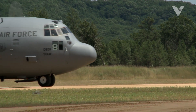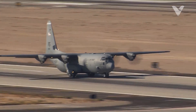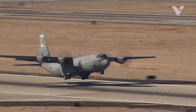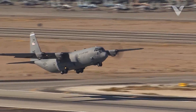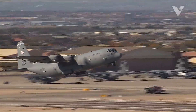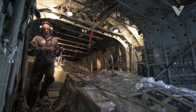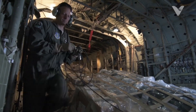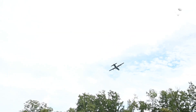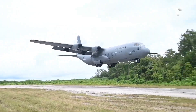The C-130J Super Hercules, introduced in 1996, upped the game: 20% faster climb, 40% longer range at 2,000-plus miles, and digital glass cockpits. Its six-blade props reduce noise, while automated loadmasters calculate cargo balance in seconds. Yet it retains the original's dirt-strip prowess, proven in 2021 delivering COVID vaccines to Papua New Guinea's jungles.